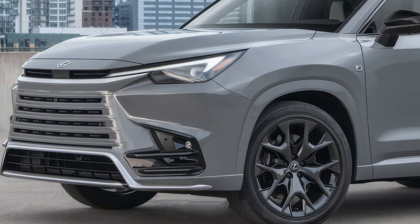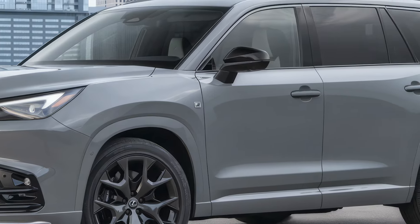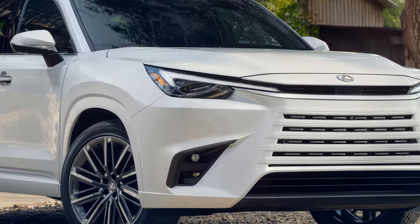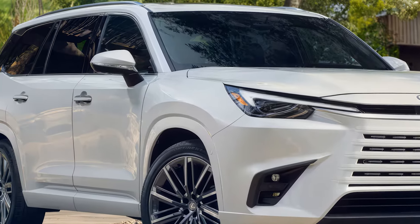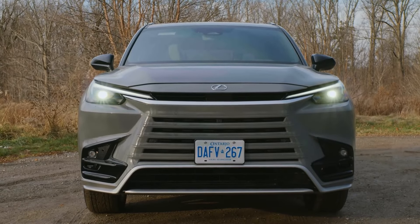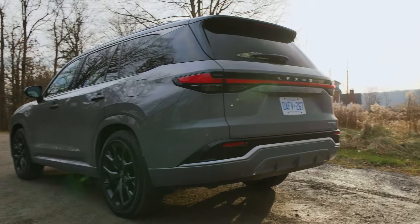Let's talk about pricing. The base model is expected to start around $55,000, with higher trims pushing into the mid-$70,000 range, depending on your selected options and packages. Given the features and luxury offered, the price tag feels competitive for this segment.